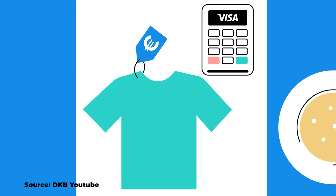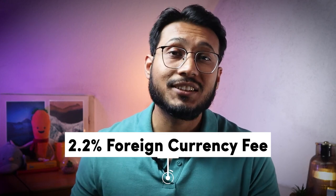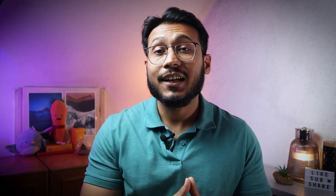Advantage number five: with the DKB account you can make card payments for free in Germany and other countries that use the euro as their national currency. If you have a minimum monthly income of 700 euros, you can also make free card payments in countries that use other currencies. However, if you don't meet this requirement, a 2.2 percent foreign currency fee will be charged for making card payments.